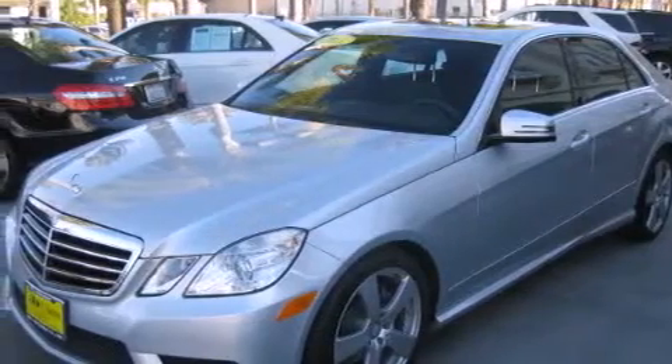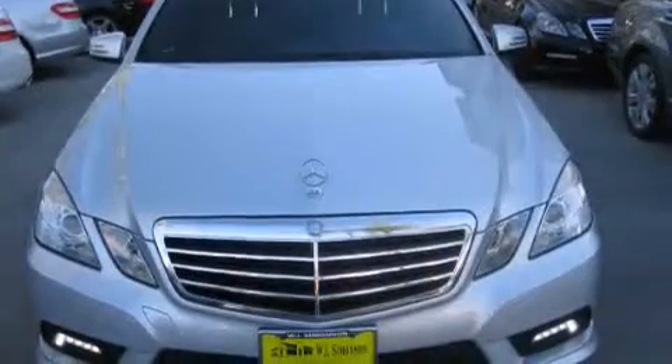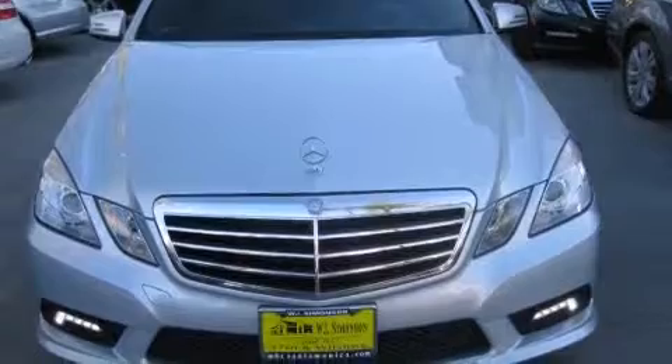Also included are front-side impact airbags, a leather-wrapped steering wheel, steering wheel memory settings, dual power seats, and air conditioning with automatic climate control. This vehicle has fewer than 31,000 miles on the odometer.